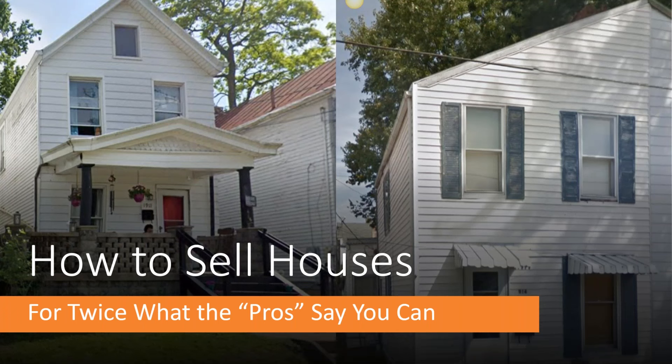Hi, everybody. This is Vena Jones-Cox here today with a quick lesson on how I pretty consistently sell properties for twice what I'm told they would sell for by experienced real estate agents, and for significantly more than I can wholesale the same properties for. So let's get going.